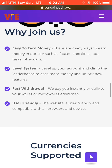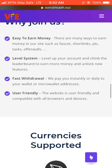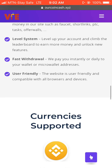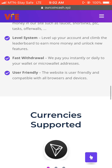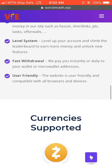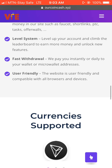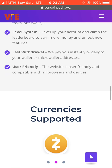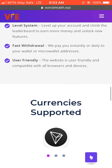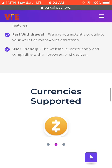The earning methods include faucet, short links, PTC, tasks, and offer walls. This site has a level system where you can make cool cash. They say: 'Level up your account and climb the leaderboard to earn more money and unlock new features.' The more you earn and the more people you bring to the site, the more you upgrade level by level.